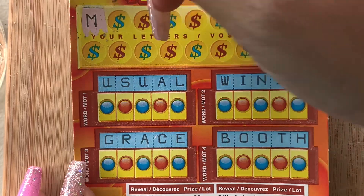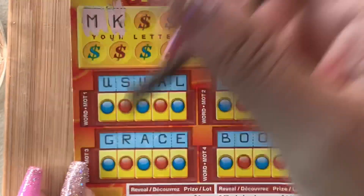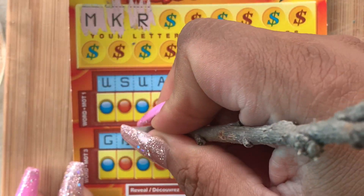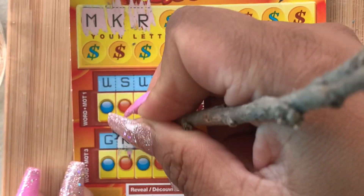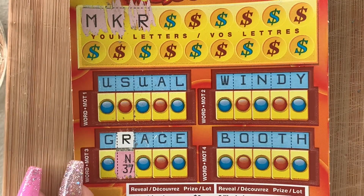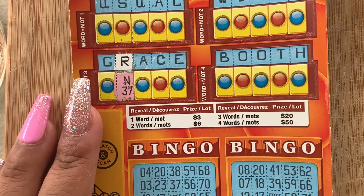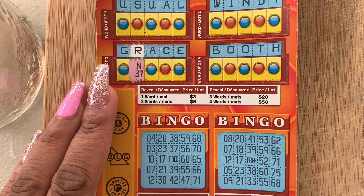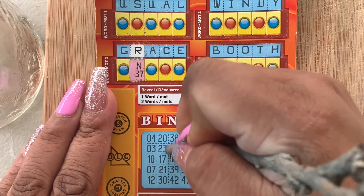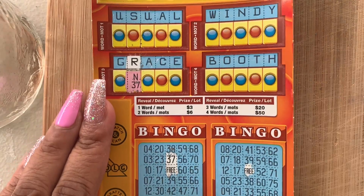We have an M — do we have an M? Nope. A K — no K. R — do we have an R? Yes we do! So we scratch the R and it reveals a bingo number. The bingo number is N37. Looks like that's a free spot.